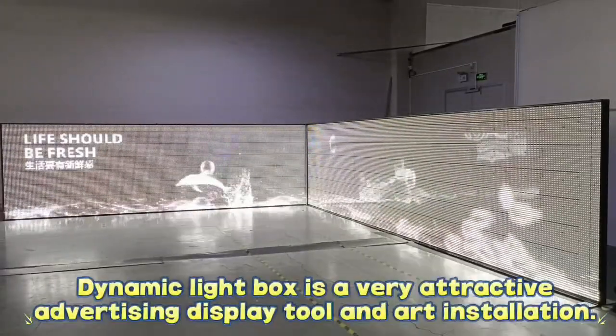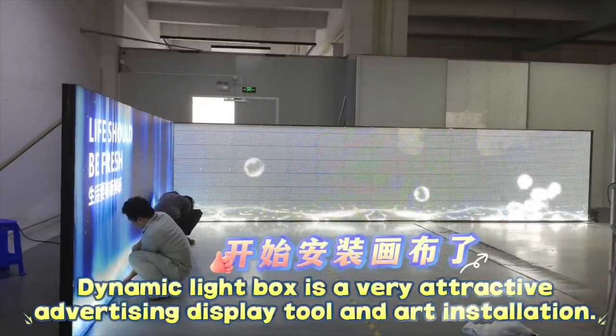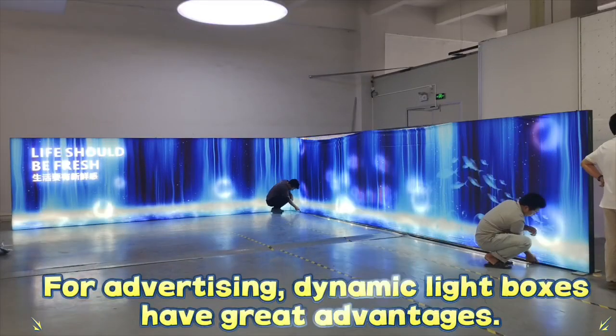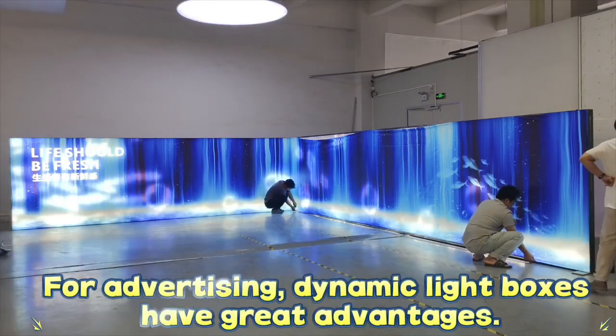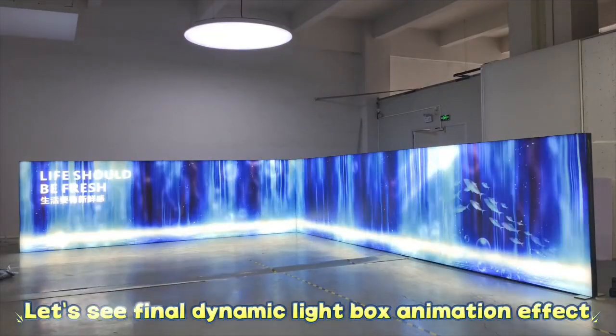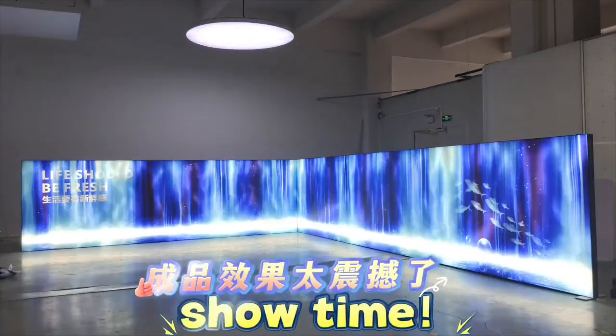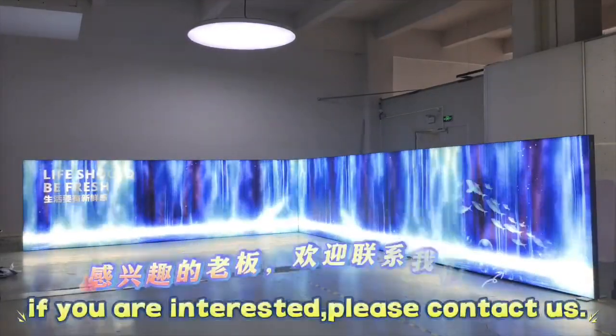A dynamic light box is a very attractive advertising display tool and art installation. For advertising, dynamic light boxes have great advantages. Let's see the final dynamic light box animation effect. If you are interested, please contact us.